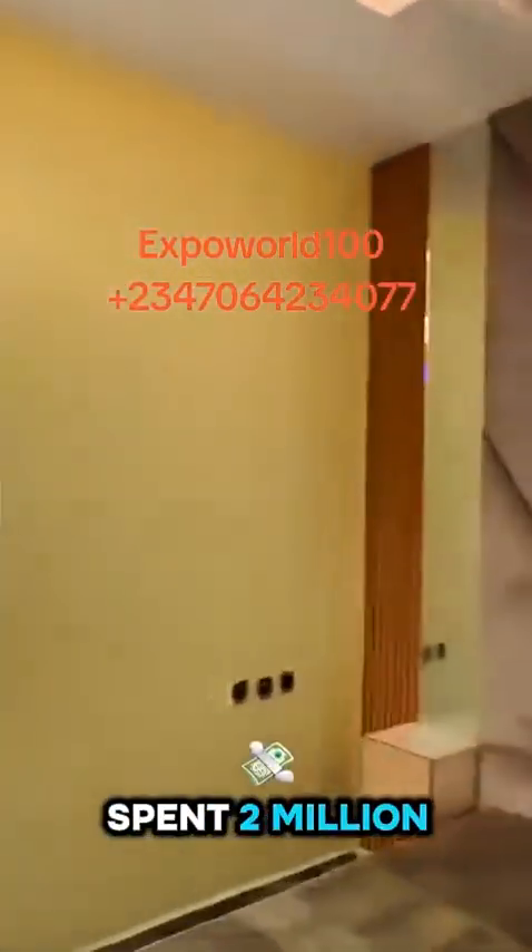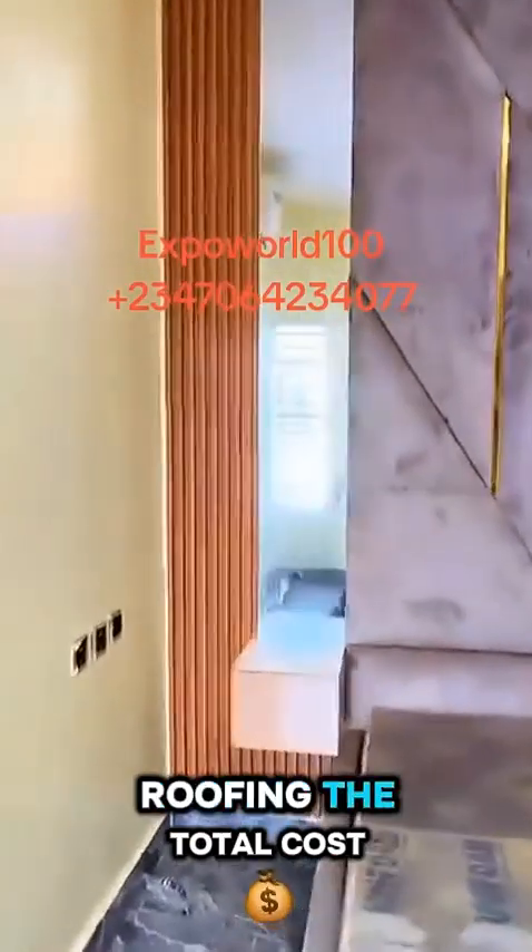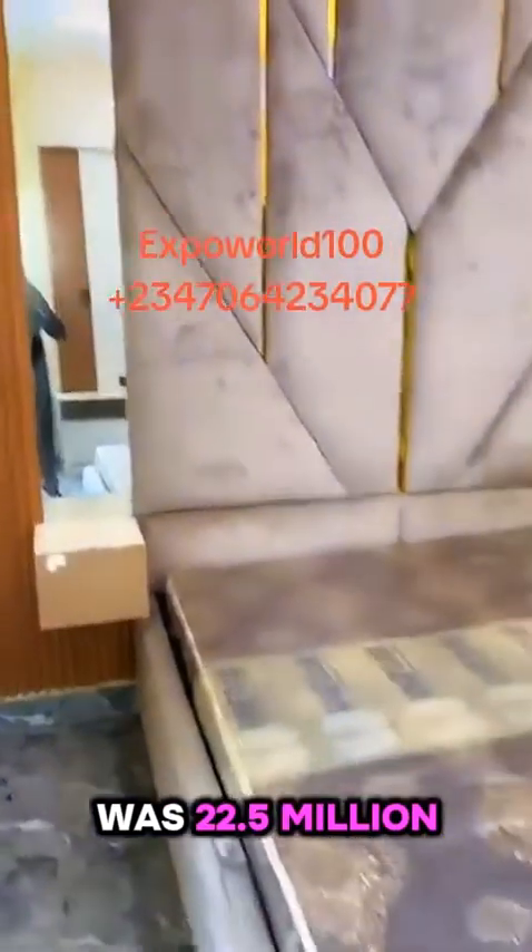For the plastering we spent 2 million. In total, from the foundation up to roofing, the total cost was 22.5 million.